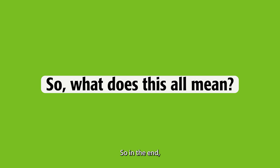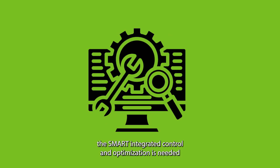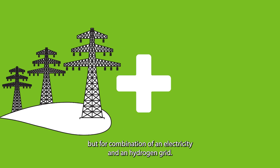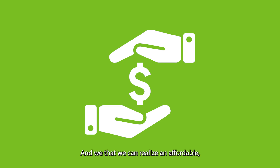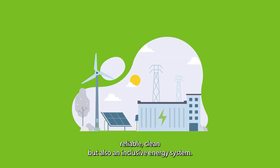So, in the end, a smart integrated control and optimization is needed, not only for an electricity grid, but for a combination of an electricity and a hydrogen grid — a smart symbiosis, as I have said in my title. And with that, we can realize an affordable, reliable, clean, but also an inclusive energy system.